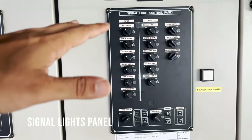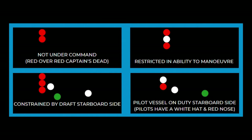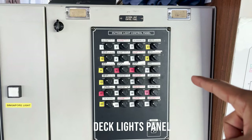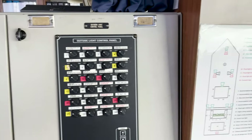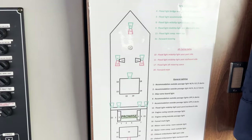Here we have the signal light control panel. Basically all the signal lights — let's say you want to rig red-white-red RAM lights — you can do it from here. This is the panel for controlling the lights on deck, basically all the lights outside the bridge. And here is the reference plan for that; we can check the numbers from here and accordingly start the light from there.